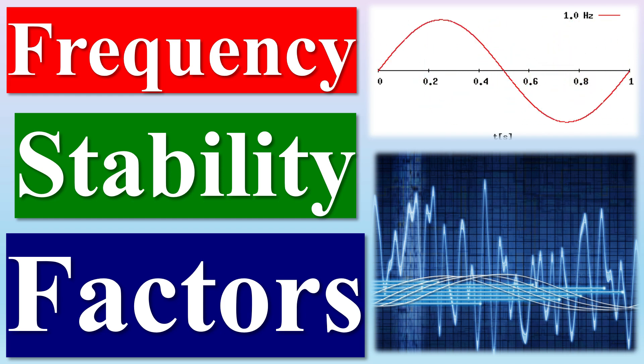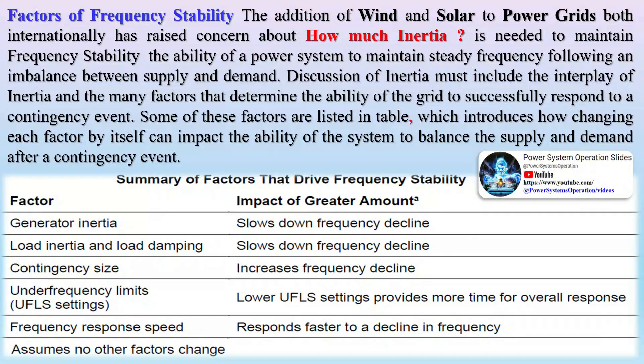Factors of frequency stability: The addition of wind and solar to power grids internationally has raised concern about how much inertia is needed to maintain frequency stability — the ability of a power system to maintain steady frequency following an imbalance between supply and demand. Discussion of inertia must include the interplay of inertia and the many factors that determine the ability of the grid to successfully respond to a contingency event, some of which are listed in the table, which introduces how changing each factor impacts the system's ability to balance supply and demand after a contingency event.